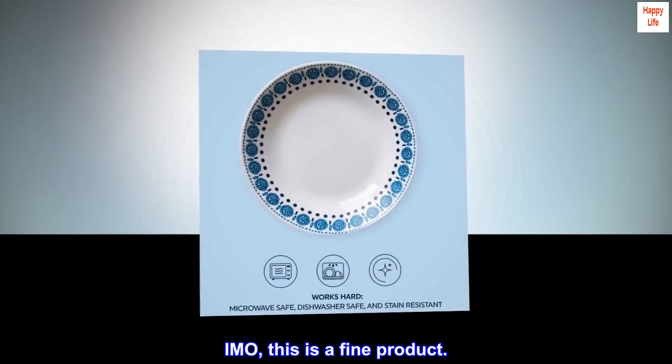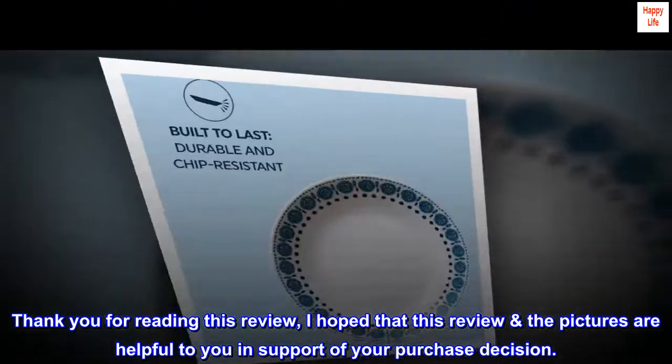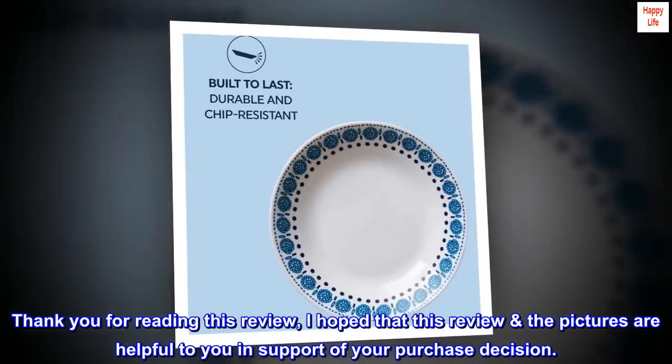This is a fine product. Thank you for reading this review. I hope that this review and the pictures are helpful to you in support of your purchase decision.